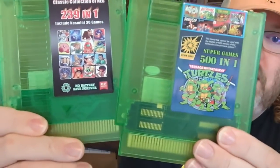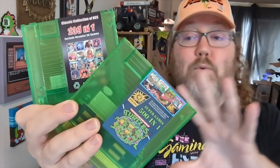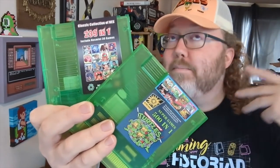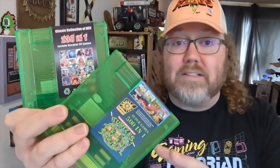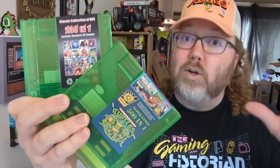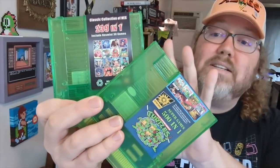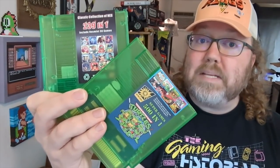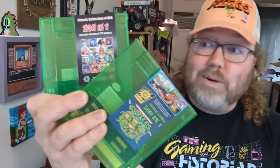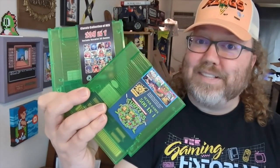I bought not one but two bootleg NES multi-carts on Amazon — not from Wish, not from Etsy, not from AliExpress, but actually Amazon. Yeah, they sell stuff like this too. Well, it's the Amazon sellers who sell stuff like this. Personally, I wouldn't consider this part of my collection or anything like that, but in lieu of an Everdrive or something like that, if you just want to play some random games on physical hardware, it's not a bad way to go. You might find some unique games on here too, like hacks and stuff.